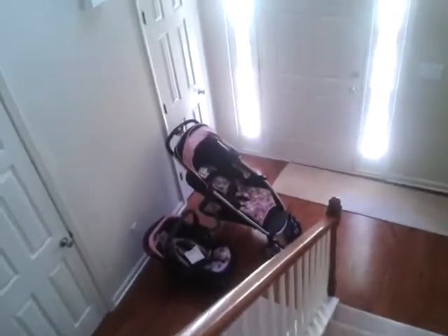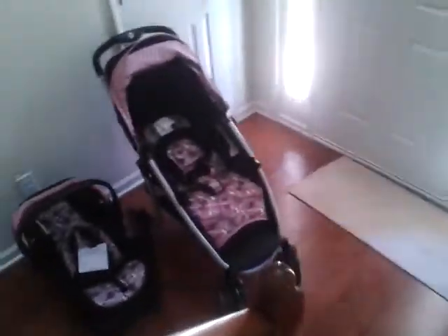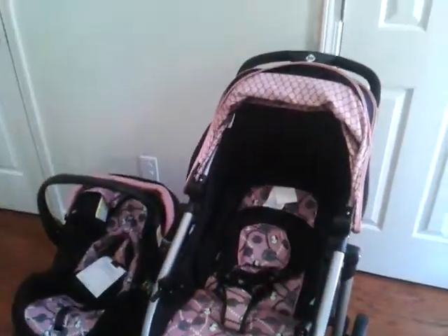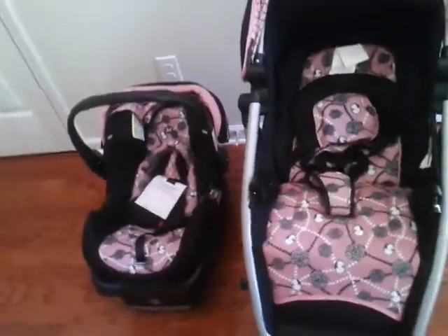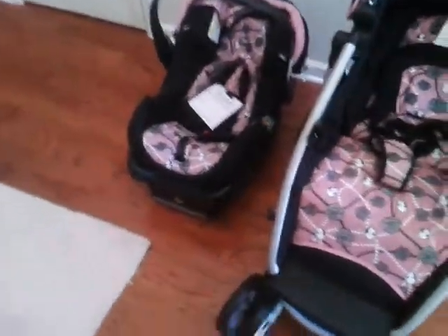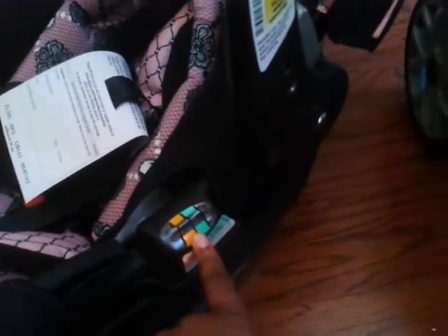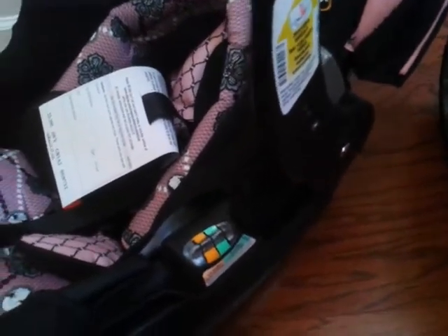Hey YouTube, I'm back. I'm just gonna record some of the things I bought for the baby room. This came this morning and made me feel really official, like I'm really pregnant and really gonna have a kid — the car seat has arrived. This car seat is pretty cool. It kind of gives you a measurement of how much the baby weighs to let you know when they're too big for it, which is awesome.